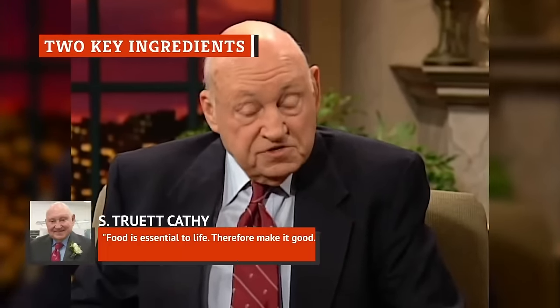Two all-beef patties, special sauce, lettuce, cheese, pickles, onions on a sesame seed bun — these are the ingredients that make up McDonald's legendary Big Mac. The brainchild of franchisee Jim Delligotti, the double-decker cheeseburger was first sold at a Pennsylvania McDonald's in 1967, and it remains a classic McDonald's menu staple today. When we say the Big Mac is popular, we're not just parroting McDonald's talking points — in 2007, it was estimated that the chain sold 550 million Big Macs in the United States alone, according to a report from USA Today.